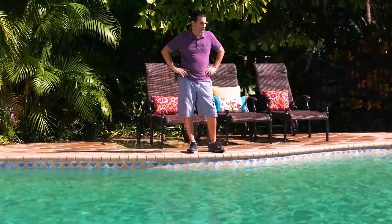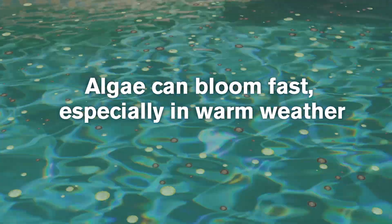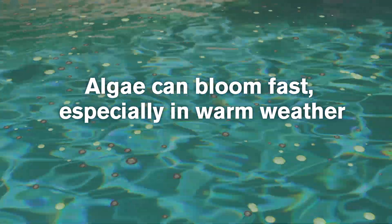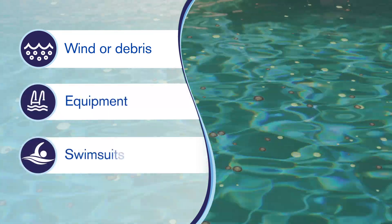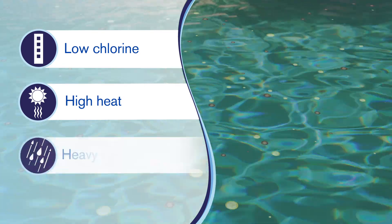Dealing with pool algae is the last thing a pool owner wants to do. Pool algae can blossom within hours or overnight and thrives in warm weather. It can find its way into your pool by wind, debris, equipment or even bathing suits, and is caused by low or no chlorine, high heat or heavy rain.